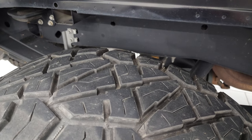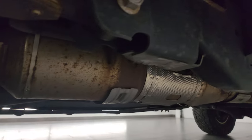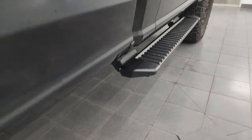Back tire has just as much tread as the front tires. Frame and underbody is in very nice condition. It has all the remaining factory exhaust, so it hasn't been altered in any way. It looks really good under there — nice factory step bars.